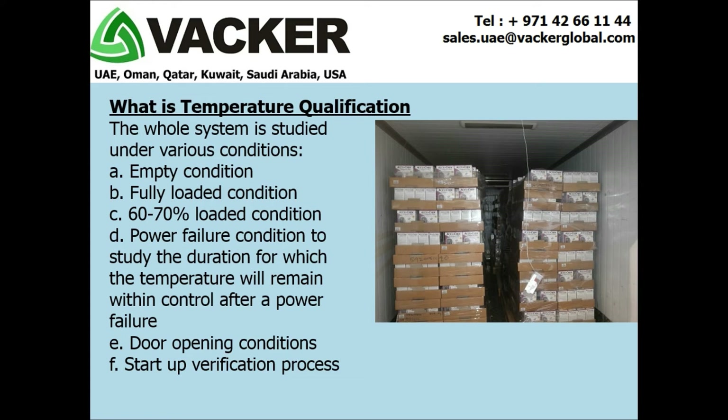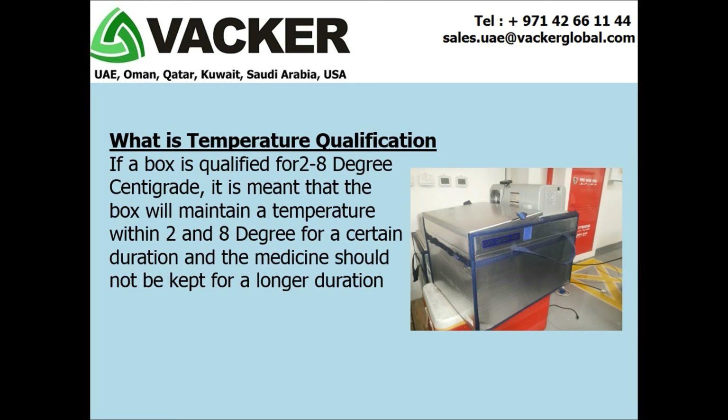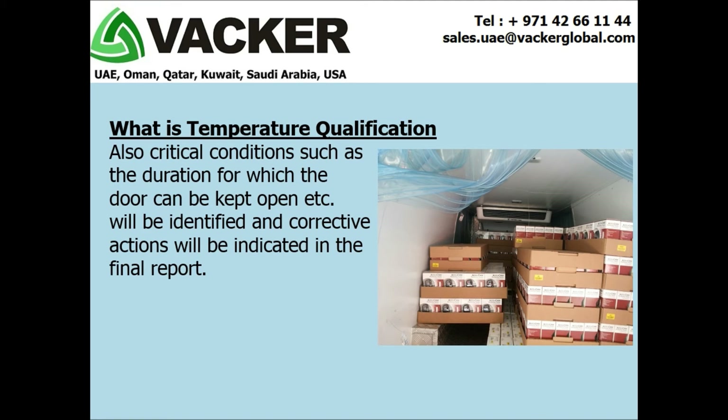The whole system is studied under various conditions: empty condition, fully loaded condition, 60–70% loaded condition, power failure condition — to study the duration for which the temperature will remain within control after a power failure — door opening conditions, and startup verification. If a vehicle is qualified for 2–8 degrees centigrade, it means the entire storage area will maintain a temperature within 2 and 8 degrees with the current set of cooling unit, evaporator, sensor, and controller. If a box is qualified for 2–8 degrees centigrade, it means the box will maintain that temperature for a certain duration, and medicines should not be kept for a longer duration.